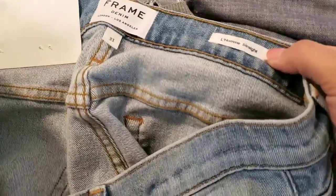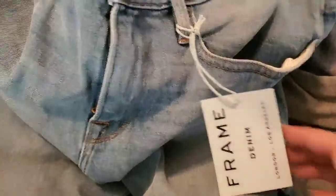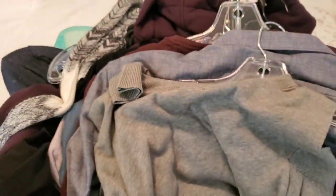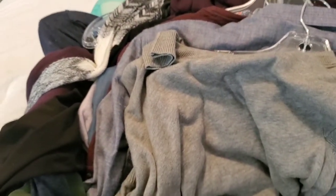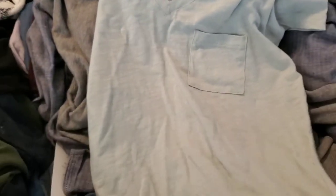Then new-with-tags Frame jeans — 'Le Homme Straight' style. I think these are men's jeans; I'll have to do some research. Then a Madewell basic tee in size extra extra small, a very light minty green color, new with tags. Then another All Saints asymmetric sweater in size small with a cutout shoulder detail.